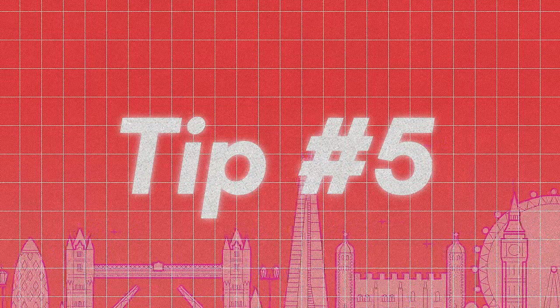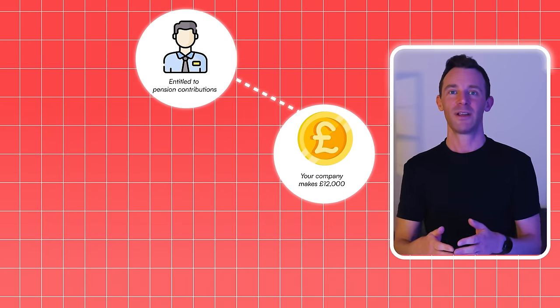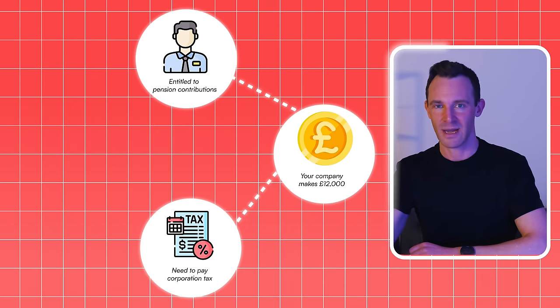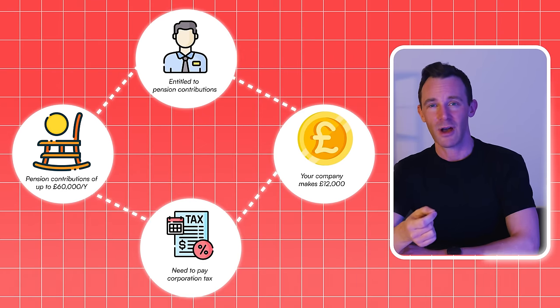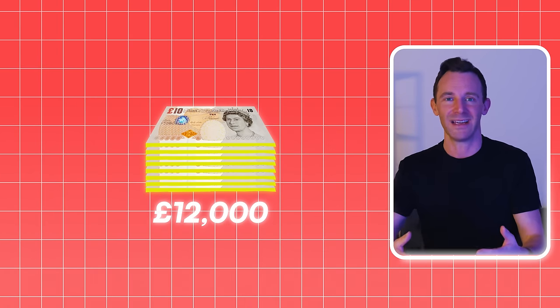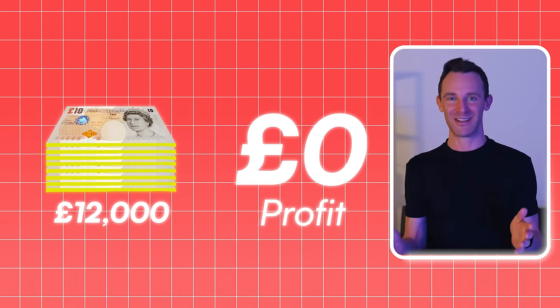And if you do end up with your property in a company, you can take things a step further to really empty that bucket as much as possible and pay next to no tax at all. Like any company, yours has employees too, even if that's just one person — you. And as an employee, you're entitled to receive pension contributions. So let's say after deducting all costs, your company makes £12,000 in profit. Normally it would need to pay corporation tax on that £12,000, but a company can make pension contributions of up to £60,000 per year for each director. So if you pay yourself £12,000 in pension contributions — as long as you've personally earned at least £12,000 in the year to make this an allowable move — then essentially the company has zero profit, and no profit means no tax.